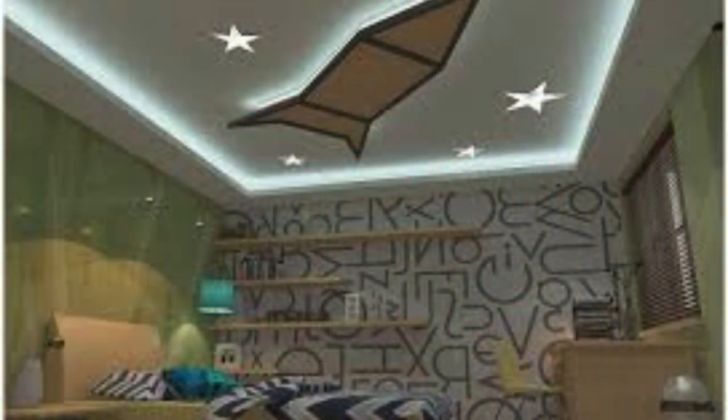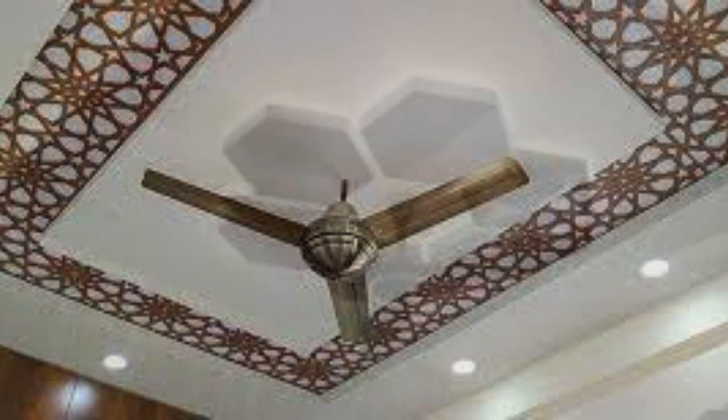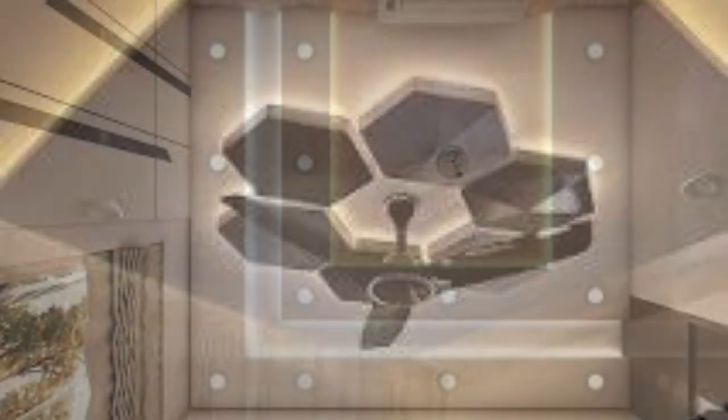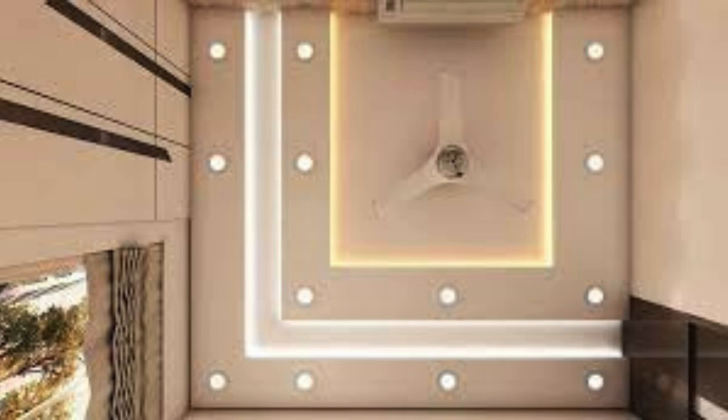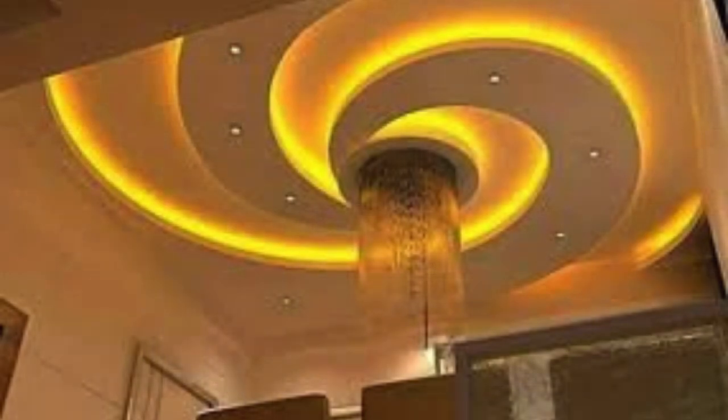The functionality of ceiling panels extends beyond aesthetics. Acoustic ceiling panels, for instance, are designed to address the acoustic challenges of modern spaces, ensuring optimal sound quality and minimizing disruptions. These panels often incorporate advanced materials that absorb and diffuse sound waves, creating acoustically balanced environments suitable for offices, theaters, or educational institutions. Additionally, the inclusion of energy-efficient and sustainable materials in ceiling panel manufacturing aligns with the contemporary emphasis on environmentally conscious design practices.